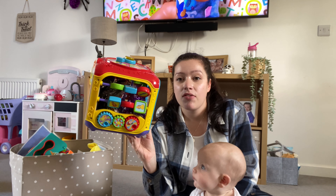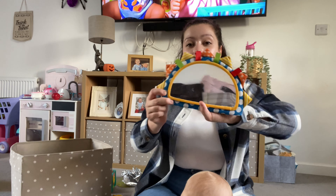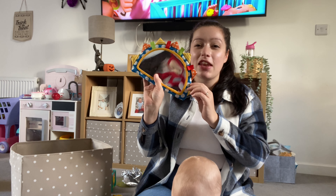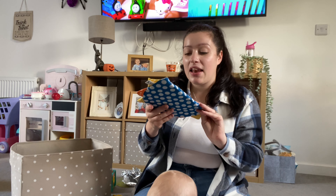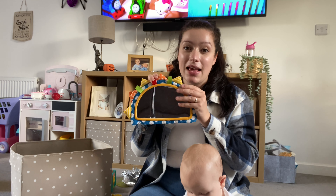Our second favourite baby toy has been this cube — it's got tinsel in it because he's been playing with it. It's an activity cube with lots of different bits on it. You can get wooden ones or plastic ones. This is one my sister gave to me. They're like £30, so you can get a second-hand one. All the wooden ones are really good. He loves this — he'll sit playing with this for ages while I'm getting ready.